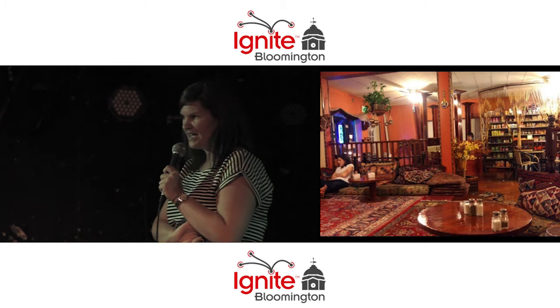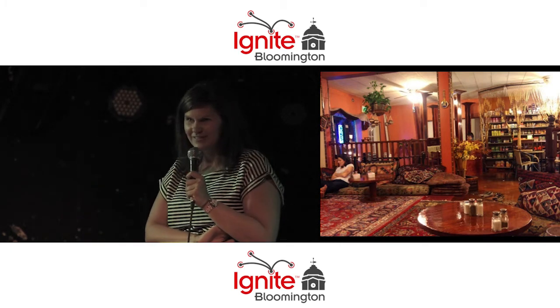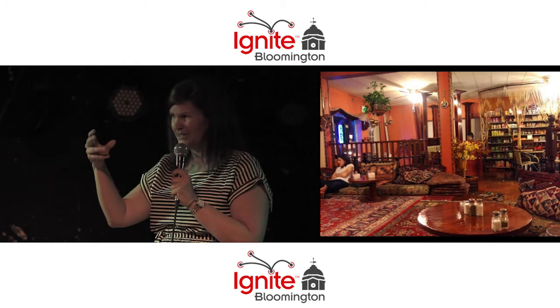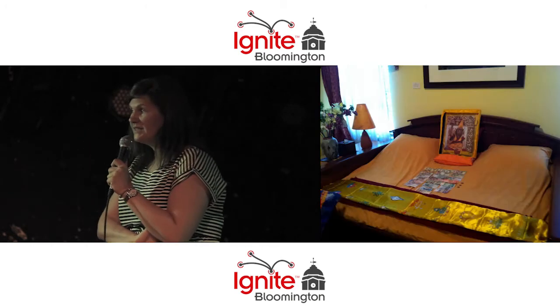Turcaz Cafe — have you ever been here? You eat on the floor and they have this amazing little grocery store. And if you like Turkish tea, you should go there. They sell those amazing double boiler teapots and the tea that you can buy by the pound.